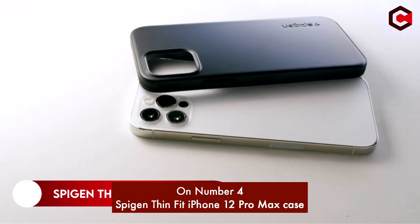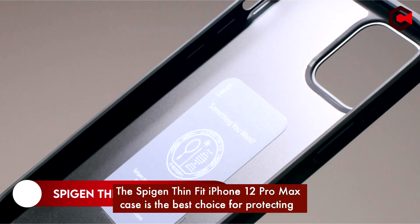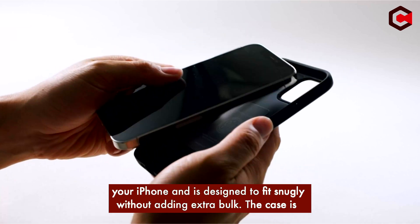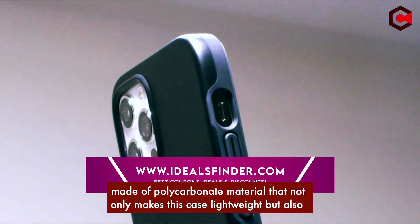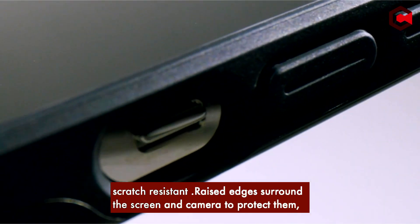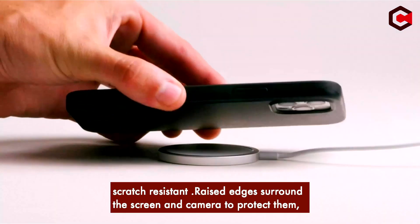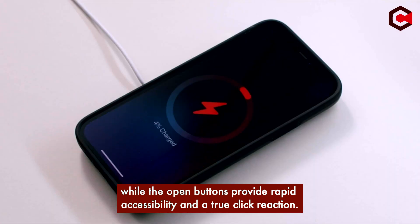On number 4: Spigen Thinfit iPhone 12 Pro Max Case. This case is the best choice for protecting your iPhone and is designed to fit snugly without adding extra bulk. It is made of polycarbonate material that not only makes the case lightweight, but also scratch resistant. Raised edges surround the screen and camera to protect them, while the open buttons provide rapid accessibility and a two-click reaction.